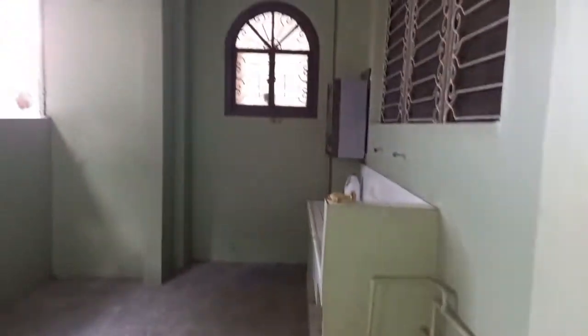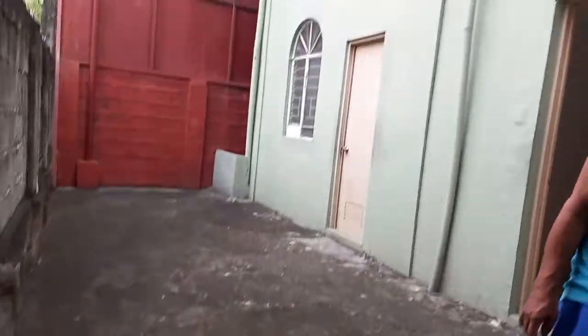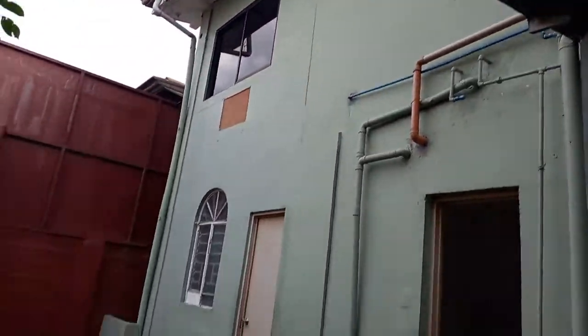And this is the backyard. Dirty kitchen. This is the back area. Laundry area.